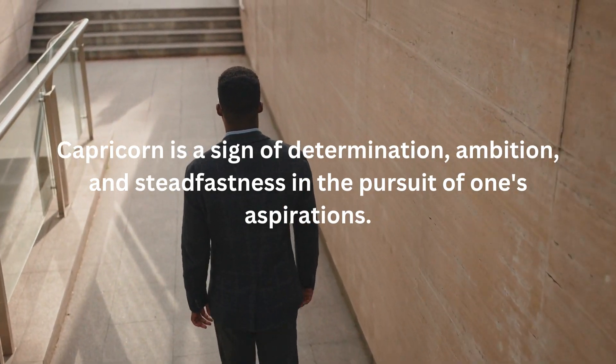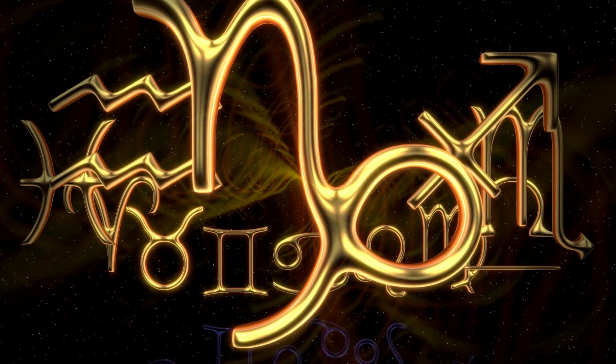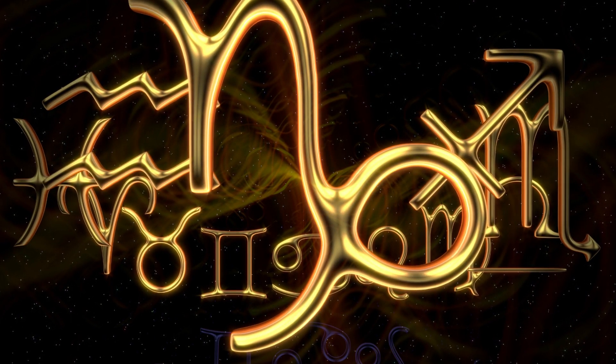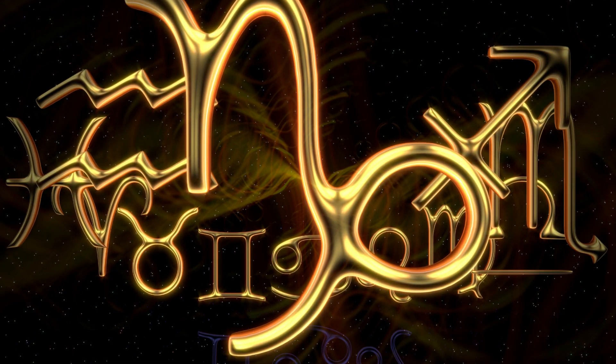If you're a Capricorn or have a Capricorn in your life, this video is perfect for you. Let's explore the gemstones associated with Capricorn and discover how they can enhance Capricorn's innate qualities.